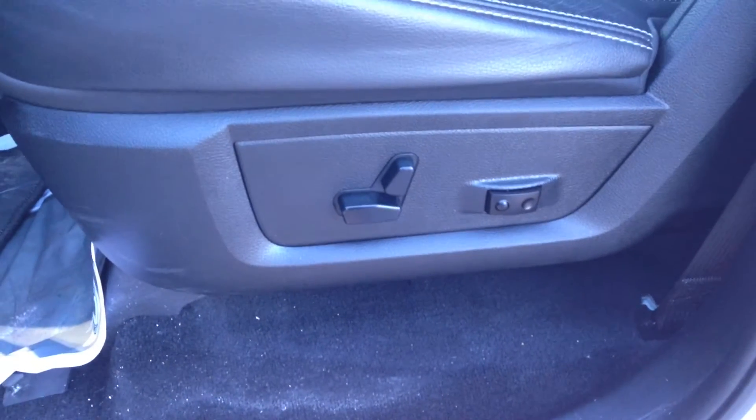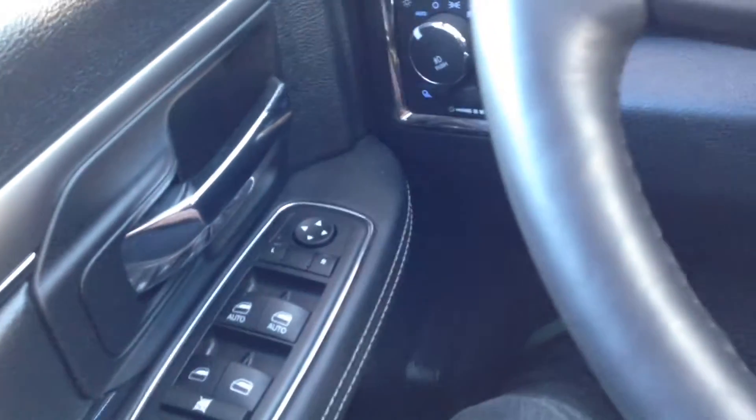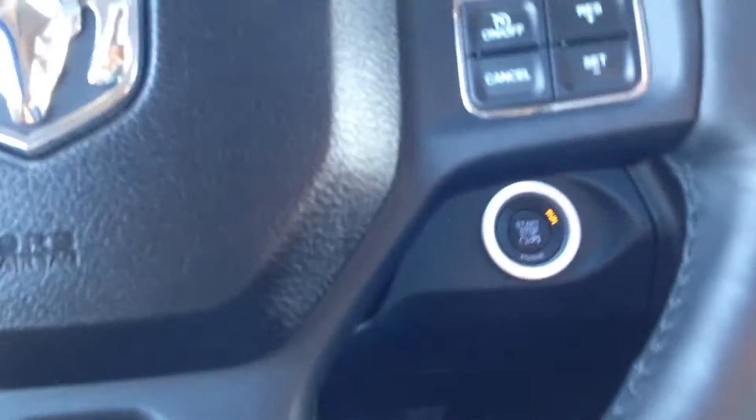Inside we have a very comfortable black leather interior with power driver and passenger seats with adjustable lumbar. There are loads of options in this vehicle — power mirrors, windows, locks — standard stuff. We also have a heated leather-wrapped steering wheel and cruise control.